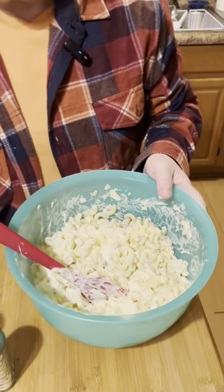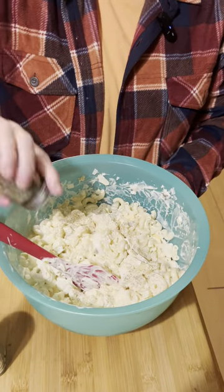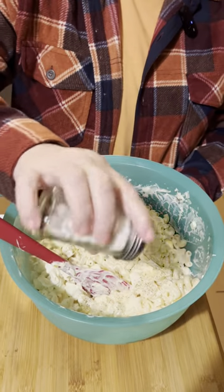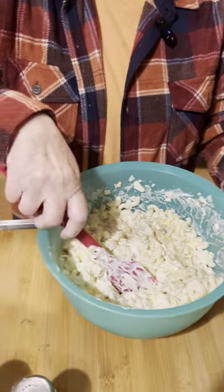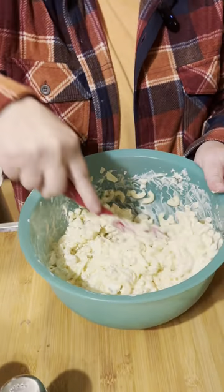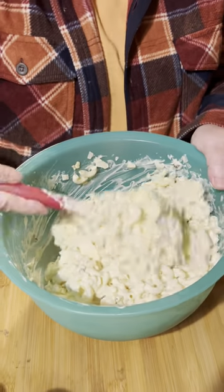I'm going to put some salt and pepper in here and mix that up. Want it to have some salty taste to it. You're going to have that salty and then that little bit of sweetness from the bread and butter pickles. That looked like a lot of bread and butter pickles, but it didn't overwhelm it.